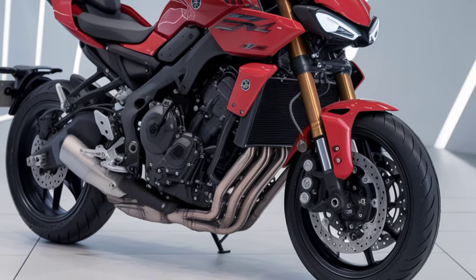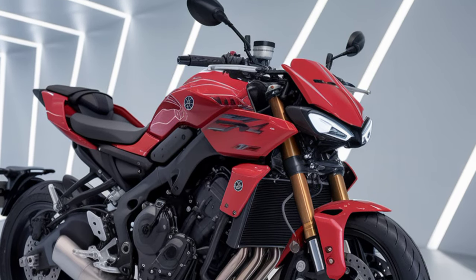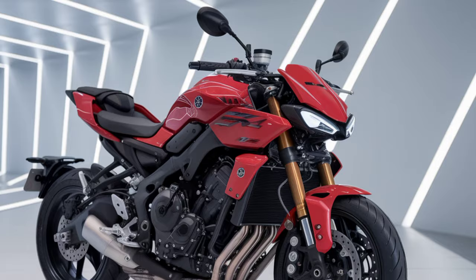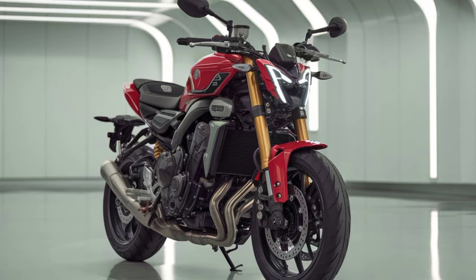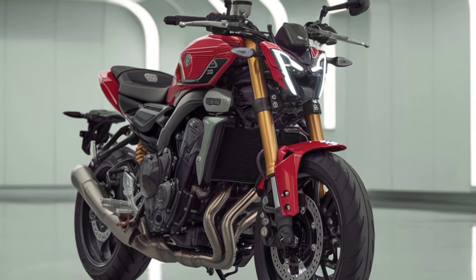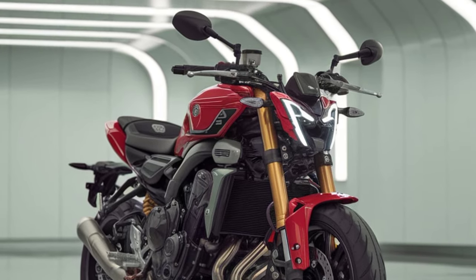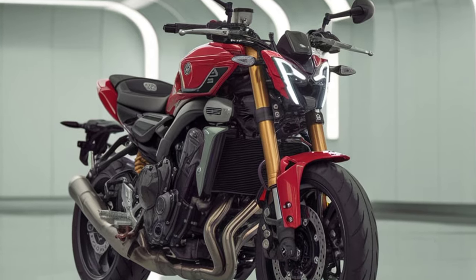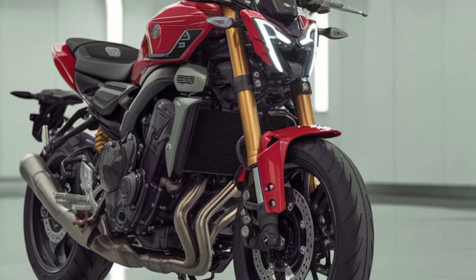For tech, the 2025 FZ-V4 has an impressive set of features. There's a new digital dashboard that's easy to read at a glance, giving you all the info you need without distraction. Yamaha has also added multiple riding modes, letting you switch from eco to sport, and even a custom mode for personalizing your ride experience. Plus, traction control and ABS come standard, which is great for safety and performance in all conditions.